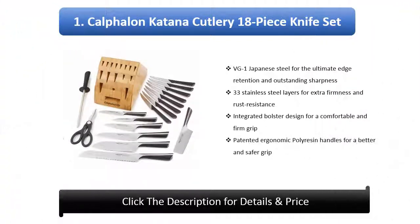Number 1: Calphalon Katana Cutlery 18-piece Knife Set. VG1 Japanese steel for the ultimate edge retention and outstanding sharpness. 33 stainless steel layers for extra firmness and rust resistance. Integrated bolster design for a comfortable and firm grip. Patented ergonomic polyresin handles for a better and safer grip.